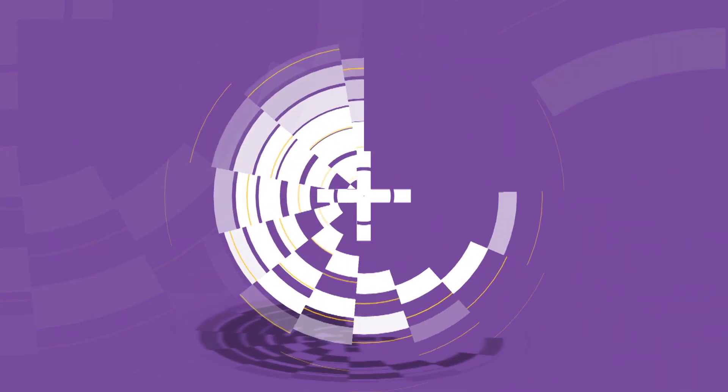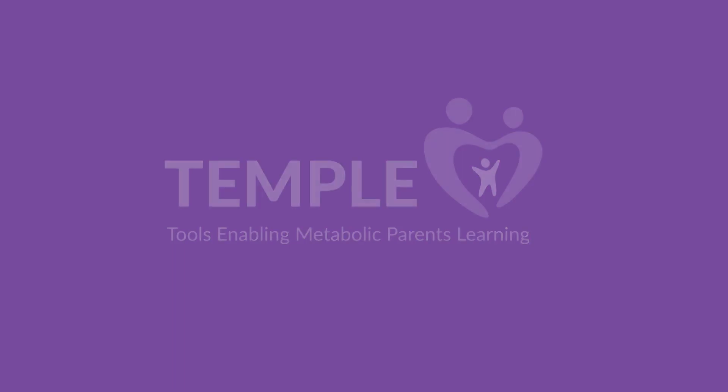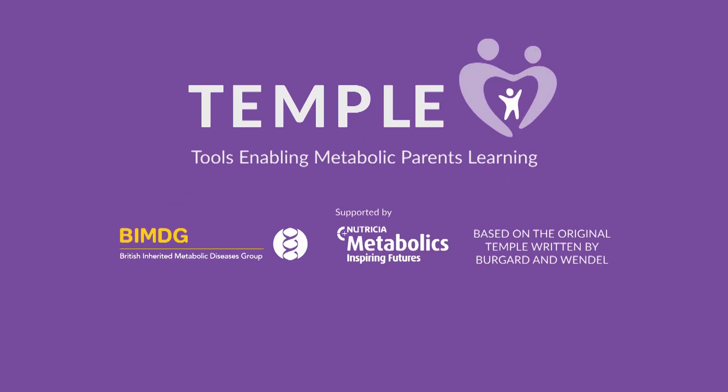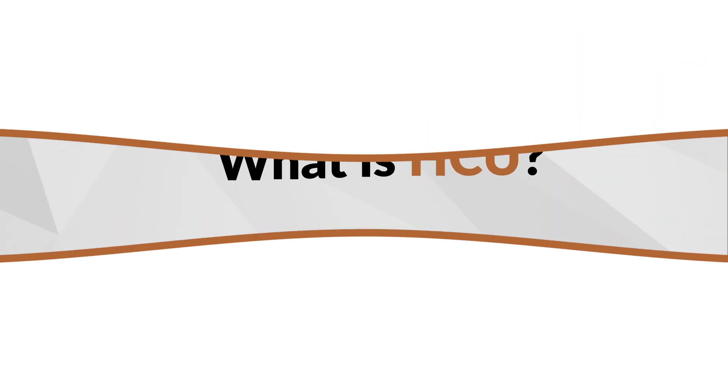Welcome to the TEMPL learning tool for homocystinuria, also known as HCU. TEMPL, tools enabling metabolic parents learning, was developed in partnership with leading healthcare professionals at Nutricia Metabolics. Your baby may have been diagnosed with HCU. We are here to help you understand the diagnosis and what you can do to make sure your baby grows and develops just like any other bundle of joy.